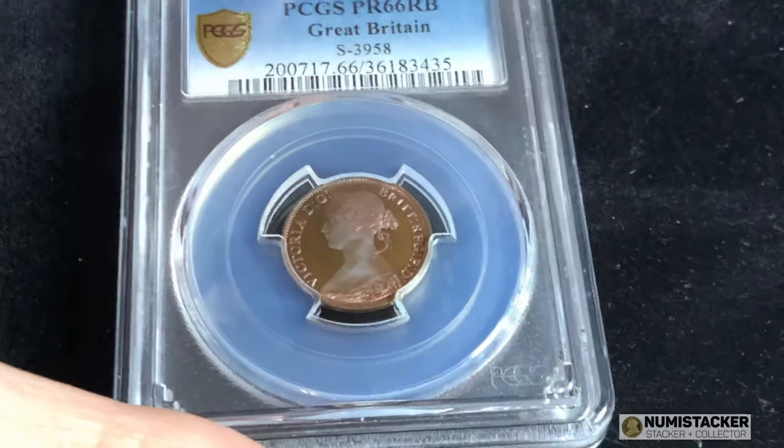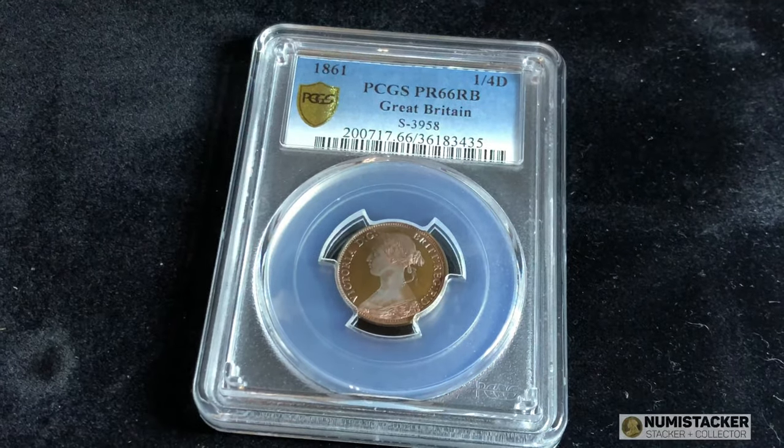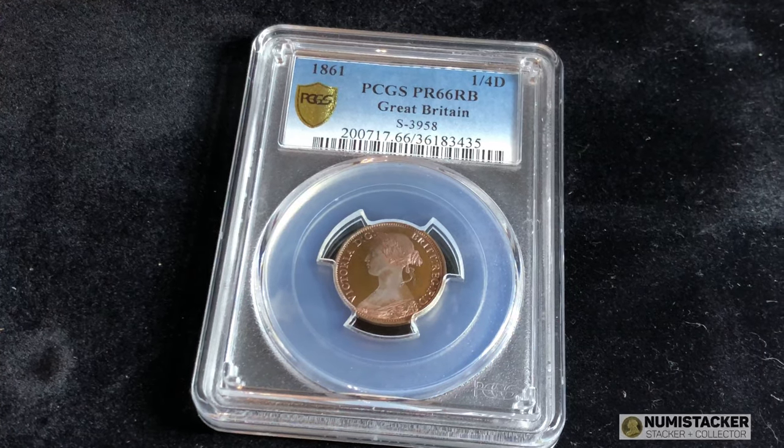So this is pretty much a gem. It's a pretty valuable little coin, certainly one of the finest two that have been graded by the big companies and that are known. Delighted to be able to show you this a little bit close up.